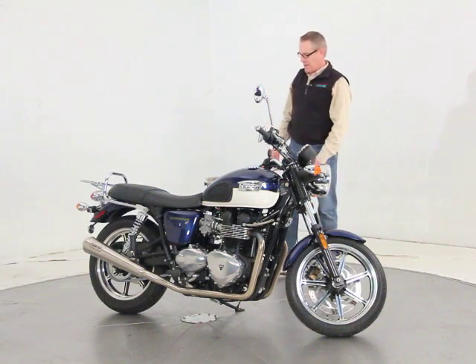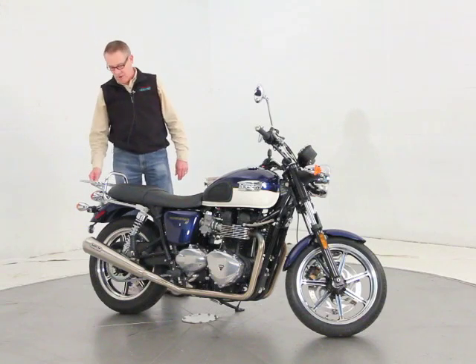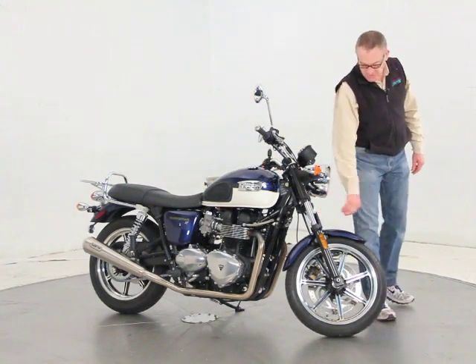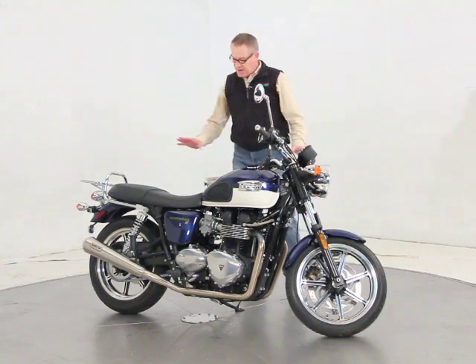It has a luggage rack from Rentech — it's an aftermarket luggage rack, really nice piece for this bike. The only other option added is some fork protectors up front that are just there to keep the bugs from getting on your forks. Other than that, it's all stock.